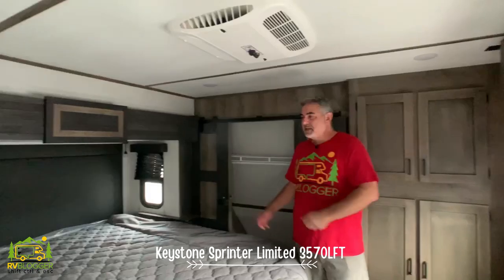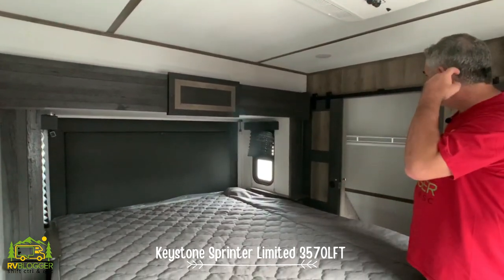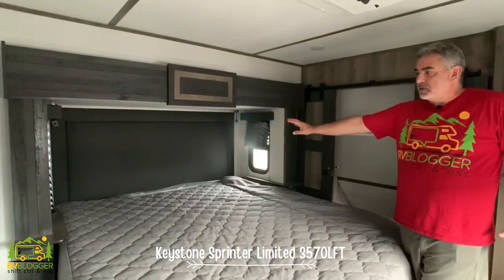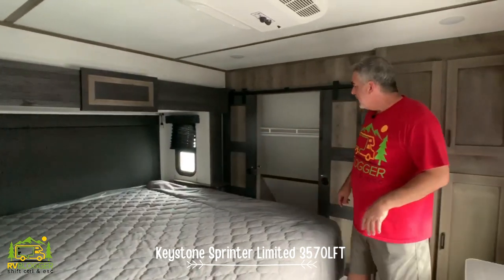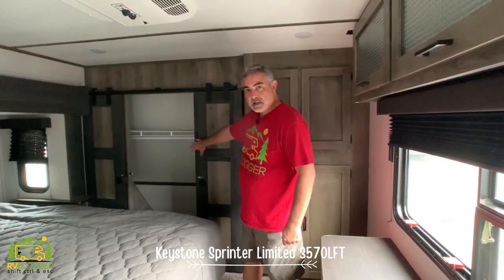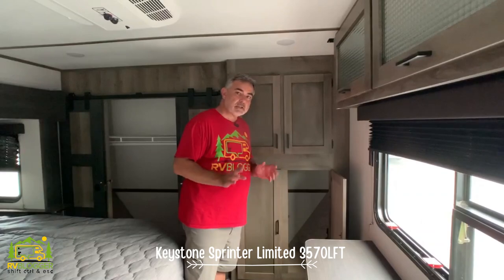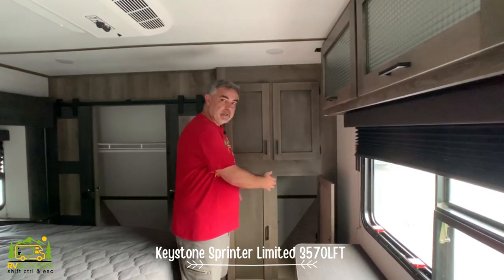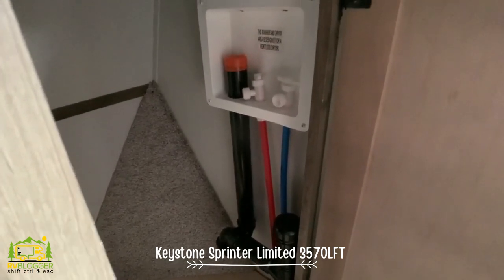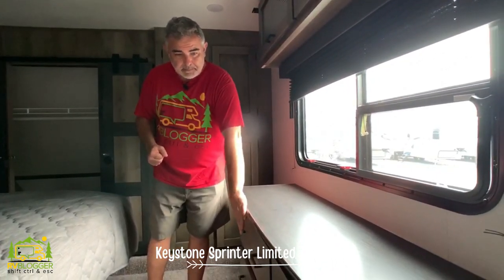The master bedroom at the front has a nice big king-sized bed with a small shelf on each side for charging phones overnight. This is the fourth slide-out in this fifth wheel, giving even more room. There are neat barn doors leading to a large closet up front. Behind that there's additional storage, and the cabinet is already roughed in for a washer and dryer. Built-in chest of drawers with a nice top and additional storage above complete the bedroom.